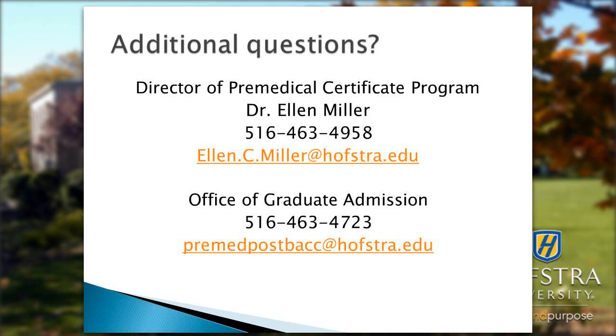If students have previously taken pre-med courses and did not do well, they have the opportunity through this program to either repeat courses they did not do well in or take upper-level courses to demonstrate their knowledge and mastery of the material.